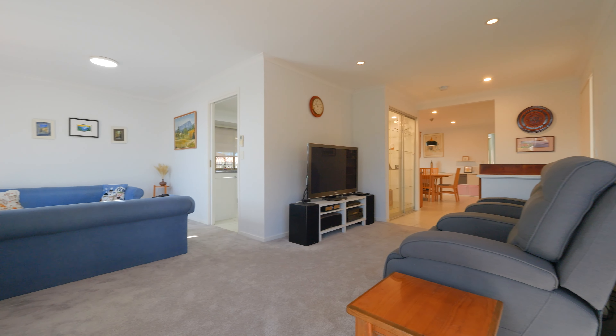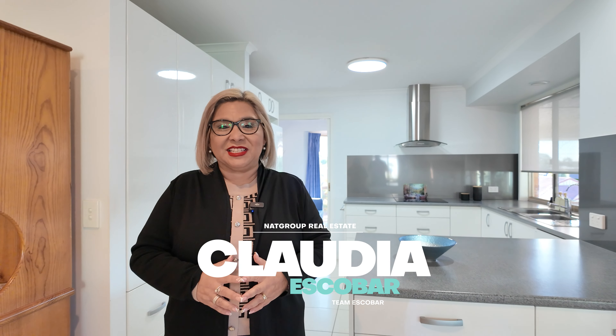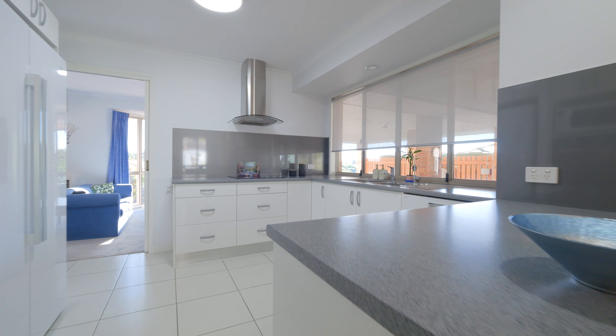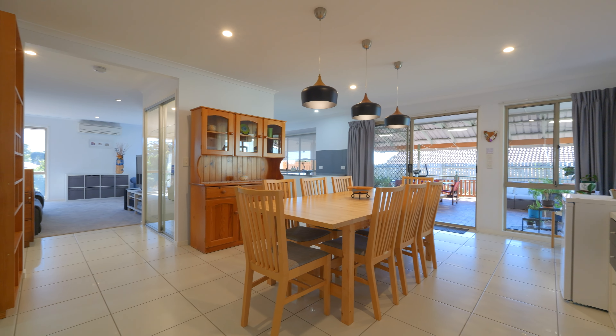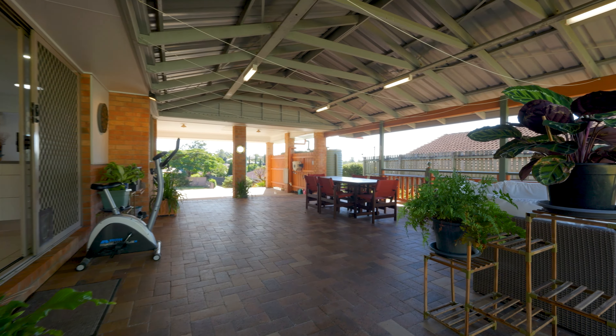What I really love about this house is this great size kitchen with heaps of storage, plus a shed to store all your tools and gadgets.